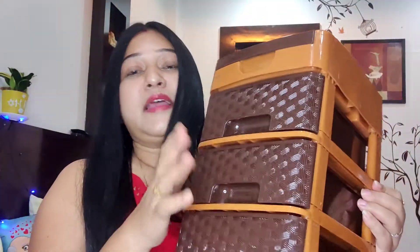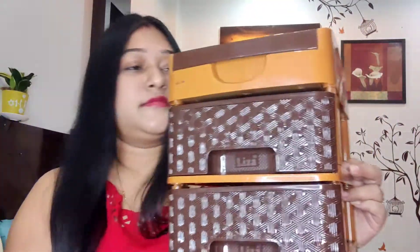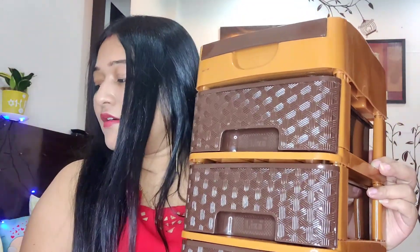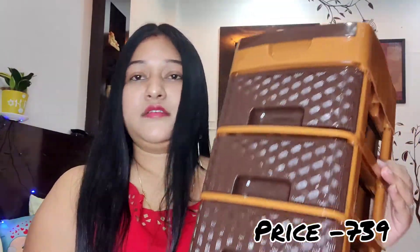Look, this plastic is also good material, but it is not cheap. The price is 999, but I actually got it for 739 rupees. You can check the price because it is less expensive. So this is my first product and this product is really good.